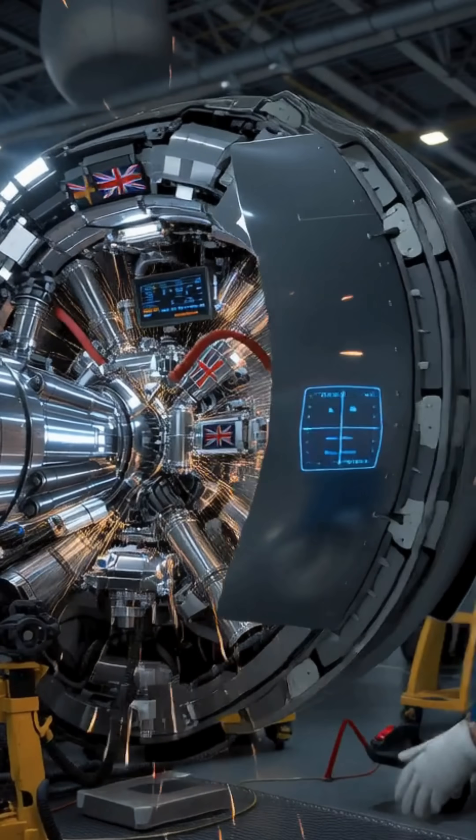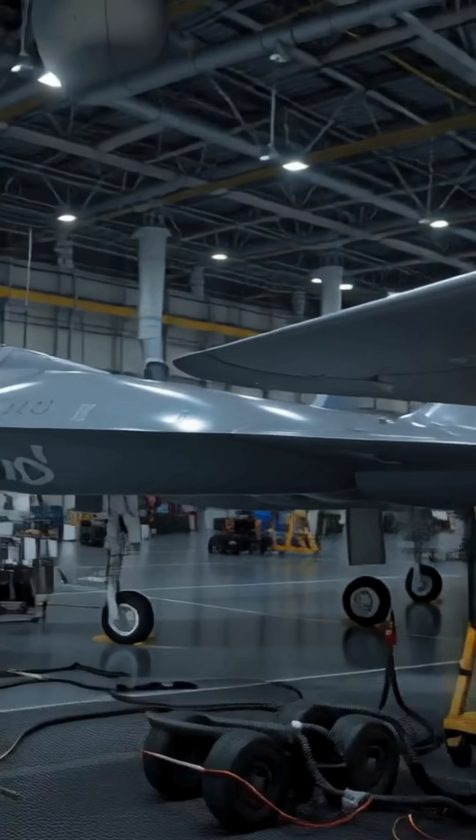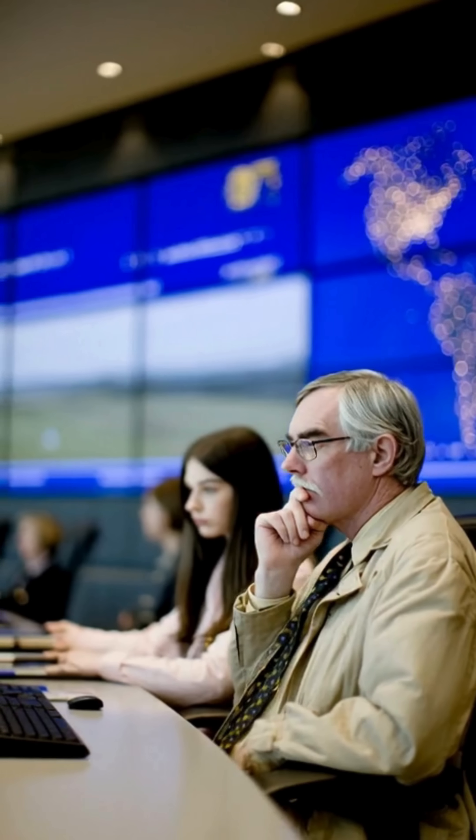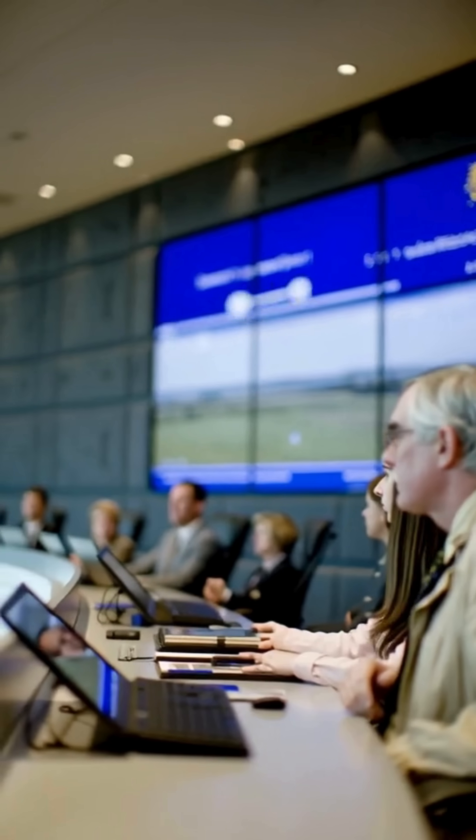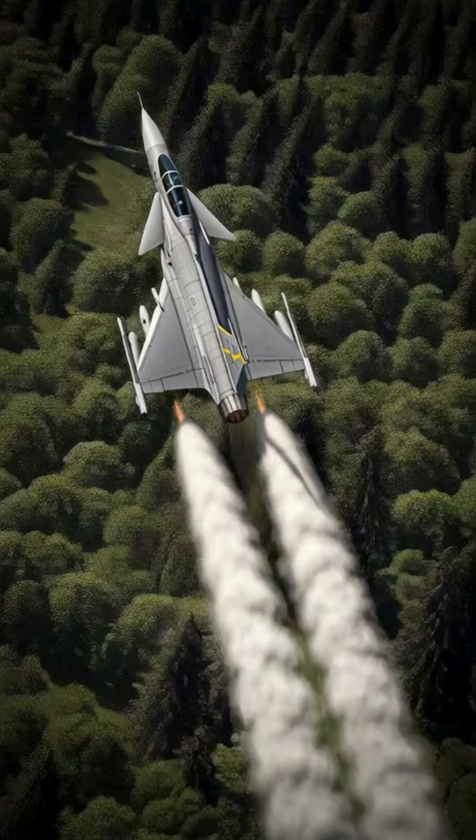The U.S. is worried — not because it looks impressive, but because it threatens F-35 dominance. Smaller nations now have a powerful, affordable fighter outside American control.